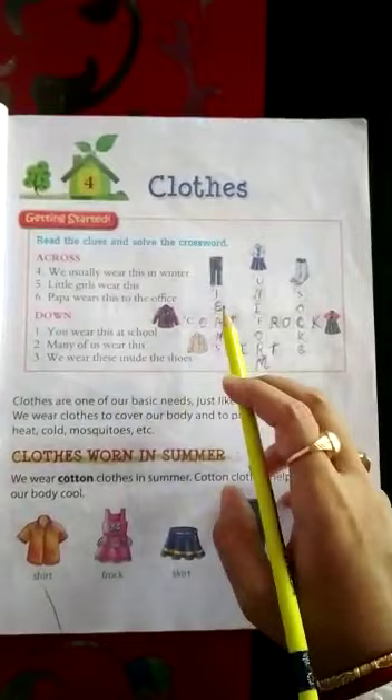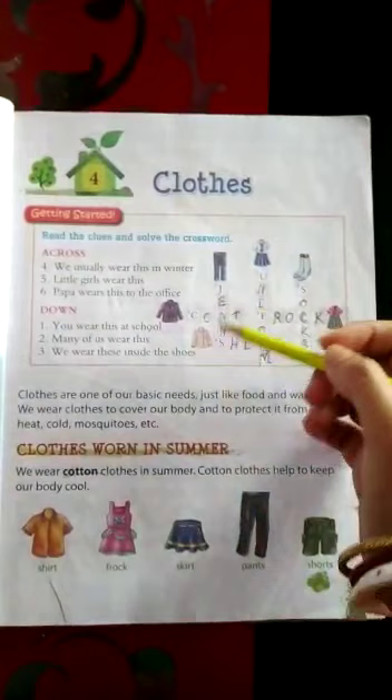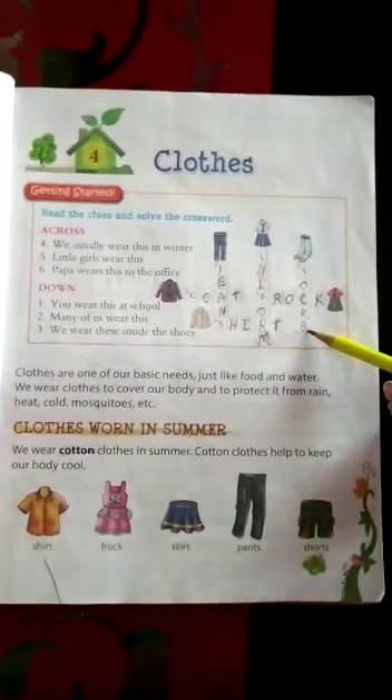Many of us wear this — number two — jeans. Everyone wears jeans. It may be boy or girl. Everyone is wearing jeans. J-E-A-N-S. We wear this inside the shoes. Before wearing shoes, what do we wear? We wear socks. S-O-C-K-S.